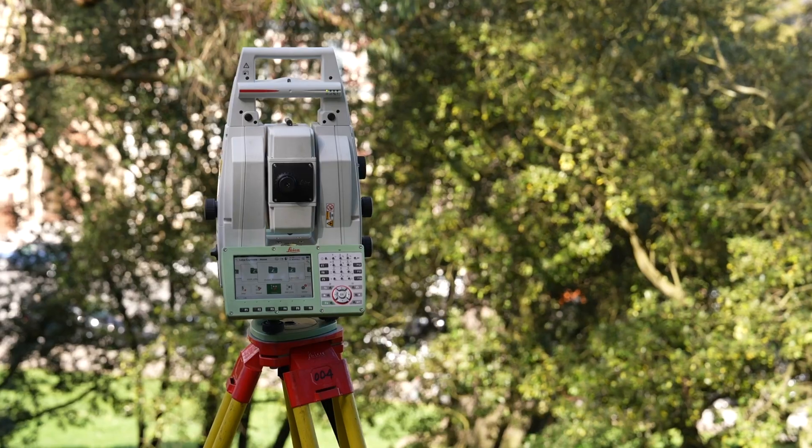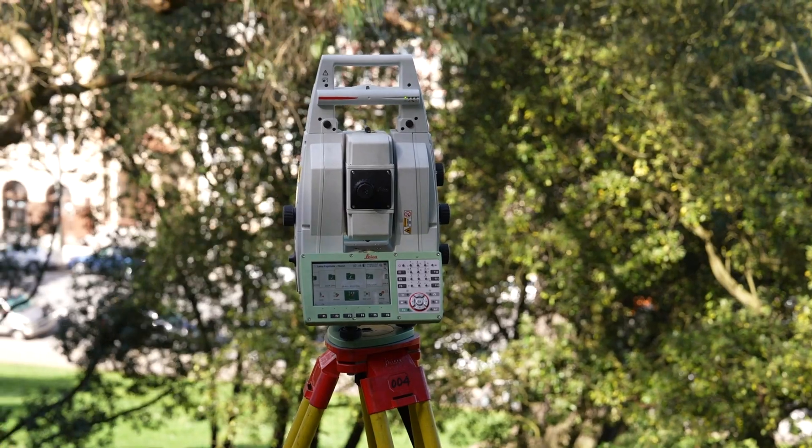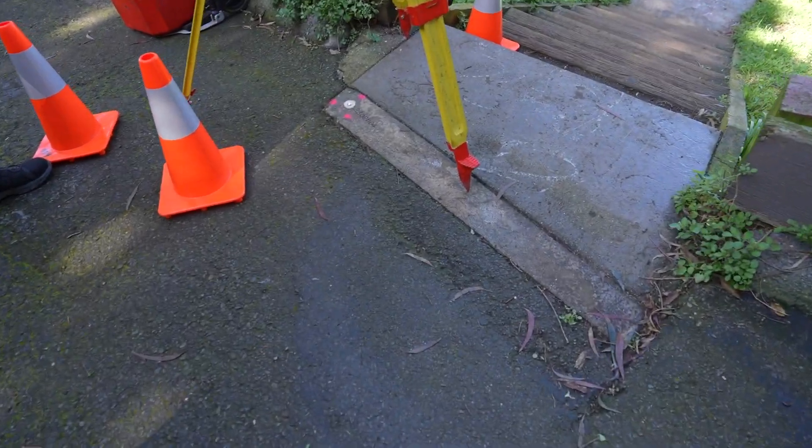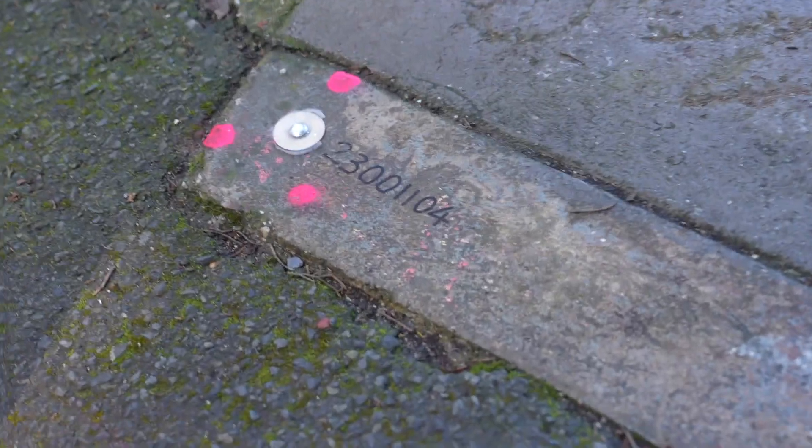The most common type of surveying equipment used today is a total station, and that is a device that measures both in the horizontal and in the vertical. It's set on a tripod that needs to be positioned over a known point.